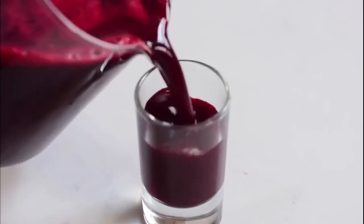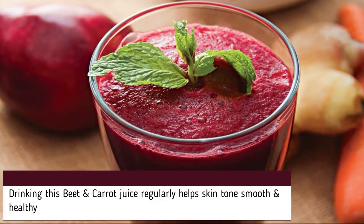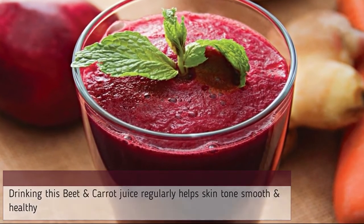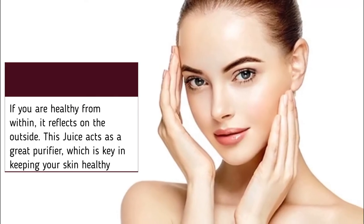Drinking this beetroot and carrot juice regularly helps keep skin tone smooth and healthy. If you are healthy from inside, it reflects on the outside. This juice acts as a great purifier, which is a key factor in keeping your skin healthy.